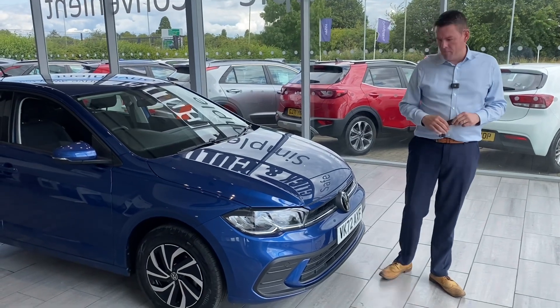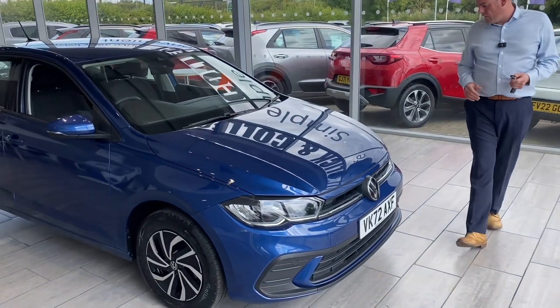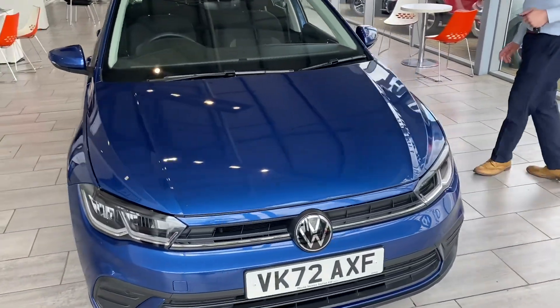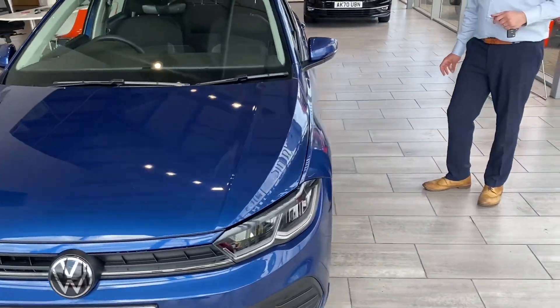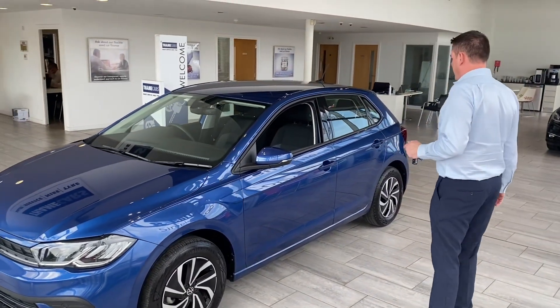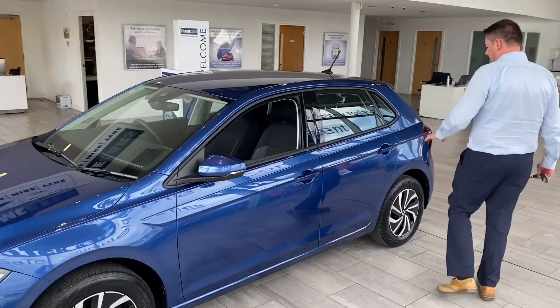So let's show you a bit more about this Volkswagen Polo. It's a Life model, a one-litre petrol Evo, finished in reef blue. It's got just under 8,500 miles on the clock, it's in perfect condition, it's going to be serviced, ready to drive away with two keys. You've got the tinted glass too.